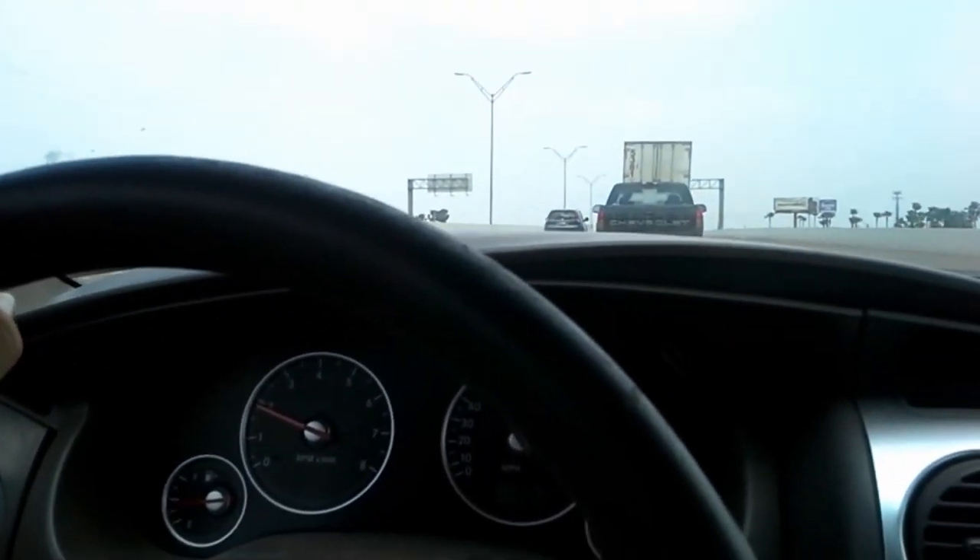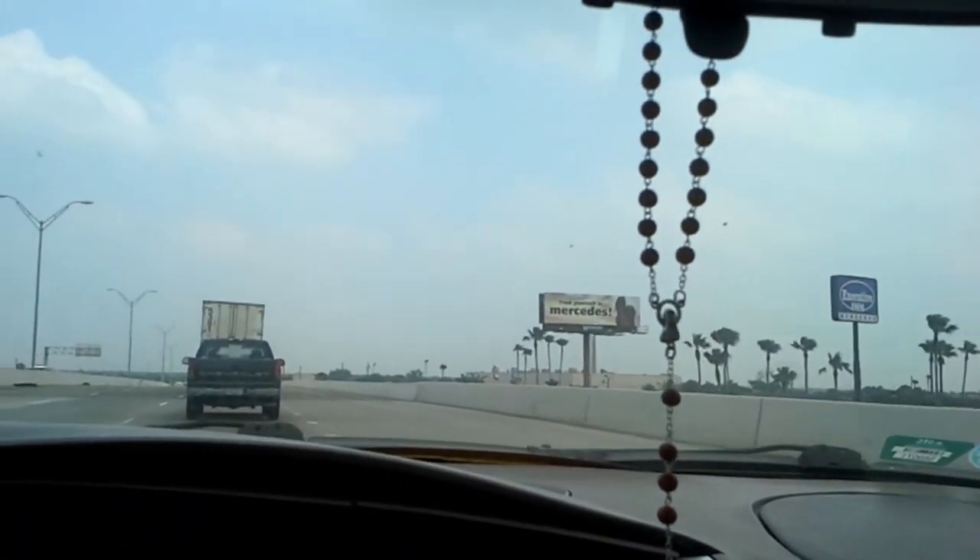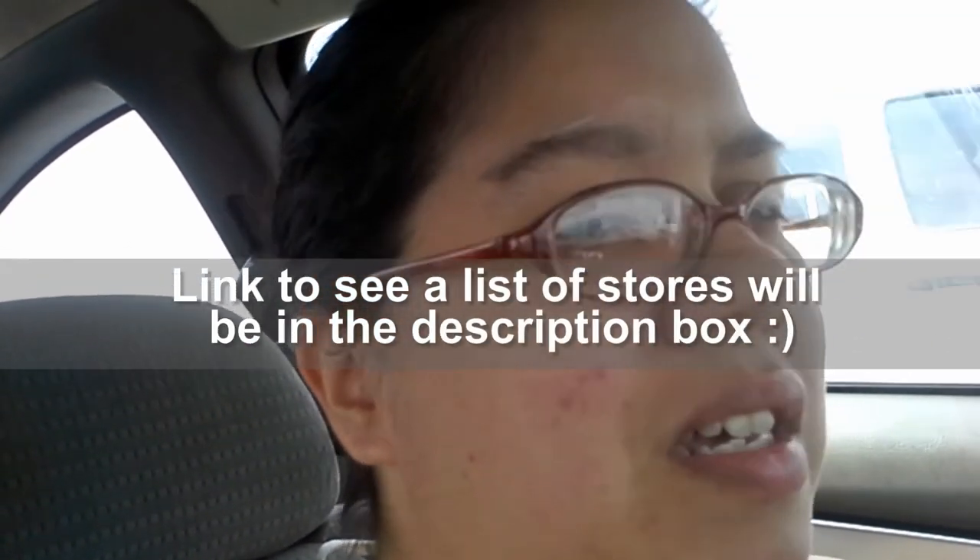I'm on my way to the outlet mall. That is less than 10 minutes away from us. It's called the Rio Grande Valley Premium Outlets. It's in Mercedes, Texas. It used to just be around 50 stores, and I think now it's over 100 stores. I'm going to be shopping for a present for my choir teacher. I'll show y'all when I get there. Come along with me — I'm going to give you a tour of the outlets.